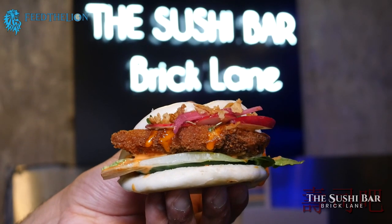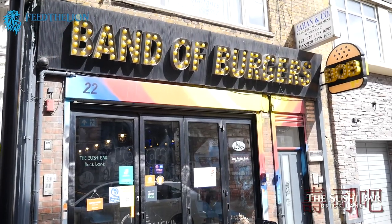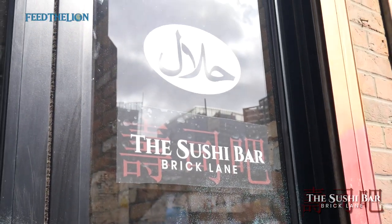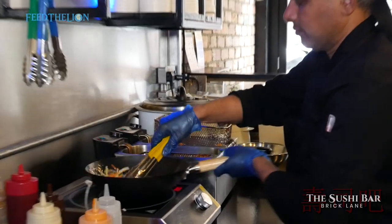Hi guys, welcome to the Sushi Bar of Brick Lane. We're inside the Bandra Burgers on 22 Osborne Street. It's a pop-up kitchen and we are fully halal. My name is Harris Uddin. I am the head chef at the Sushi Bar of Brick Lane.